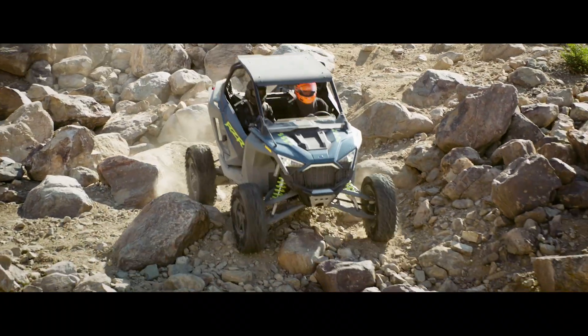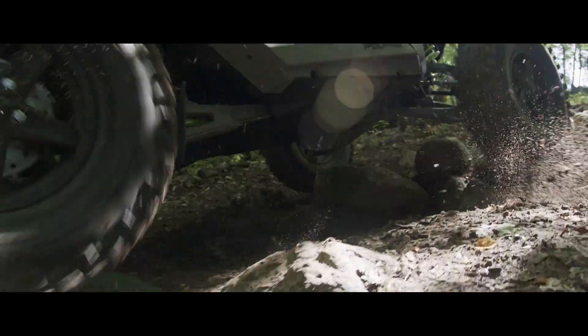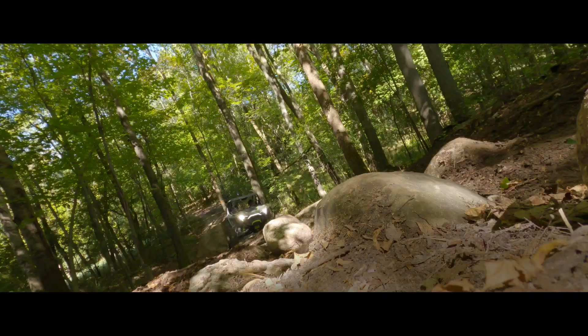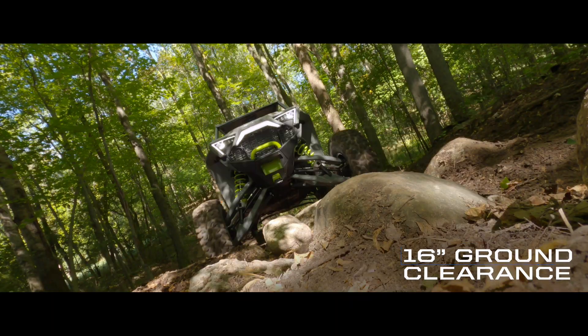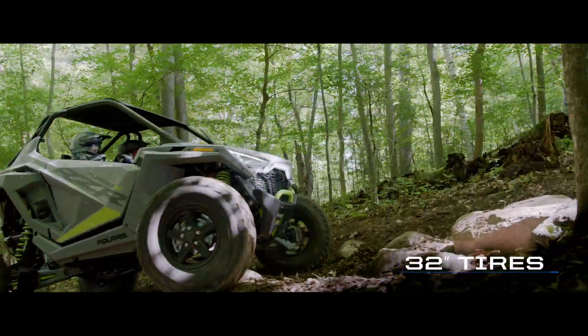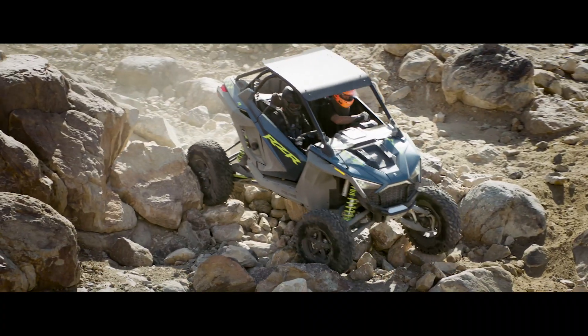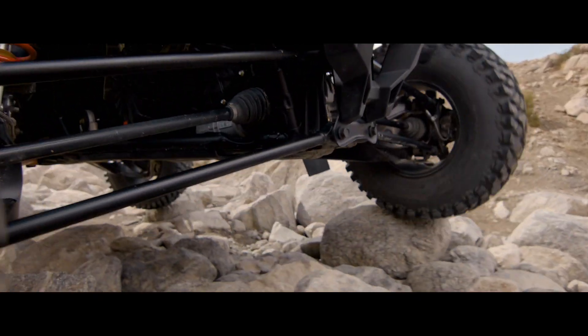And when it's time to get technical, Turbo R is fully rock-ready. It's got a new lower-low gear for more precise control and a massive 16 inches of ground clearance. The 32-inch tires are mounted on 15-inch 5-lug wheels, optimally positioned to maximize approach and departure angles.